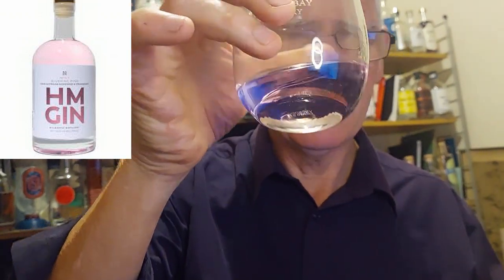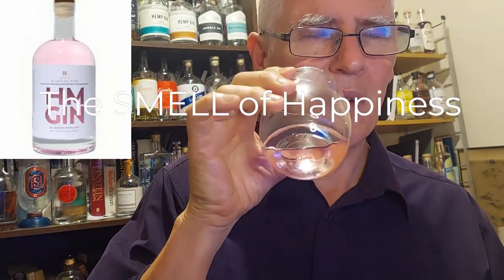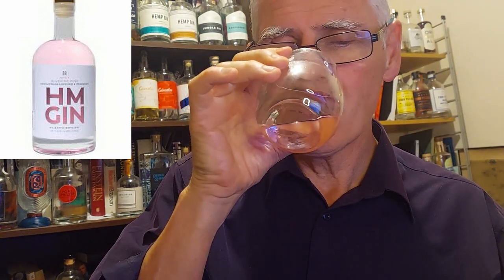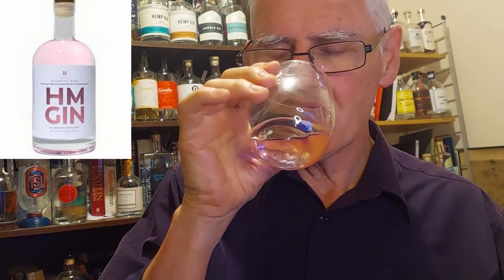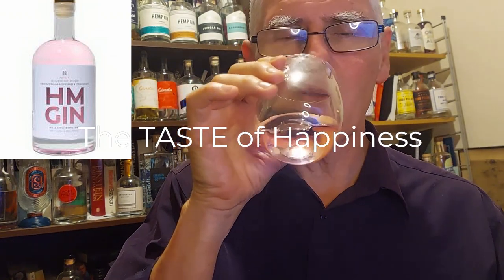It is pink — see, it's a blushing pink. We've had the sound of happiness, let's go for the smell of happiness. Oh yeah, it's basically built on a dry gin. The nose says fruit — let's see what the taste of happiness has to say.